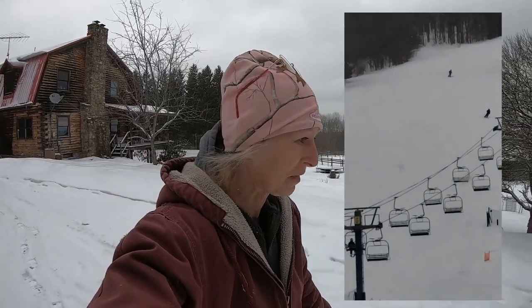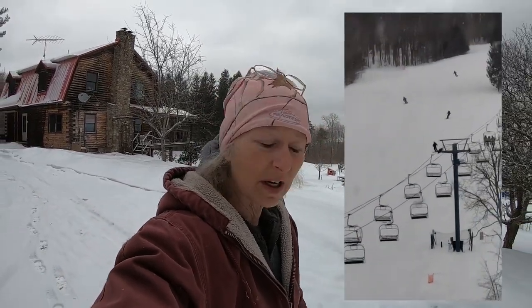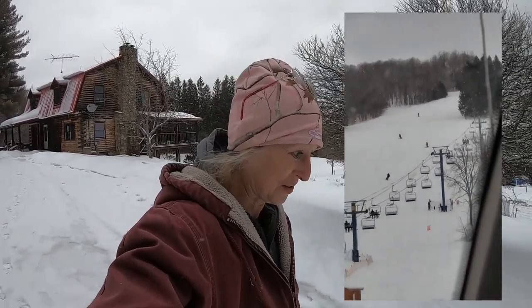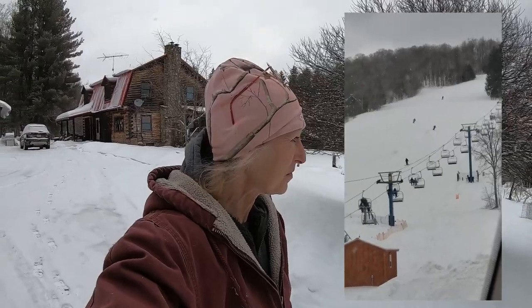I'm going to show you how much snow we get every year, and what has happened with the snow. As you all know, we get a lot of snow here on the hill, or Highland Homestead. Our garden is still filled with snow.